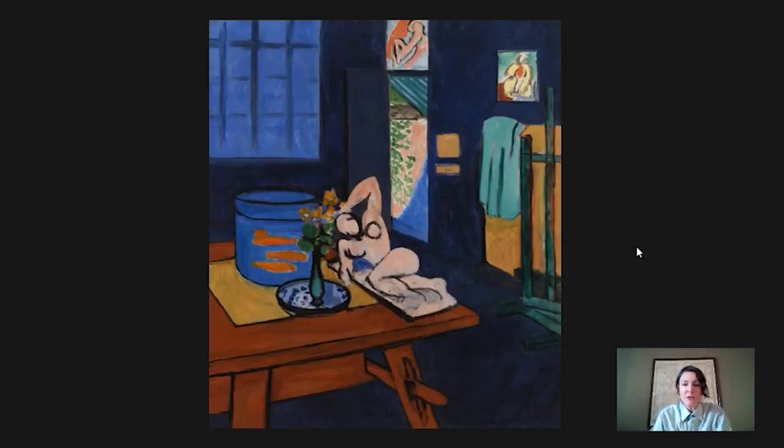Hey everybody and welcome to Barnes Takeout. My name is Martha Lucey and I'm deputy director for research, interpretation, and education at the Barnes. Today we're going to be looking at a painting by Henri Matisse called Studio with Goldfish.